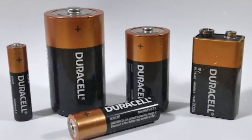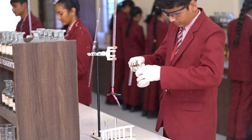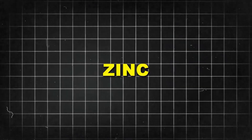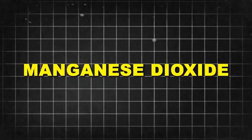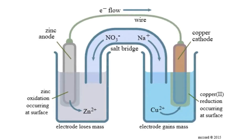So what actually makes up a Duracell battery? On paper, the recipe sounds like a science experiment you'd probably fail in high school chemistry: zinc, manganese dioxide, potassium hydroxide, graphite — wrap that in steel, cap it with brass, done. Except, of course, it's not nearly that simple.